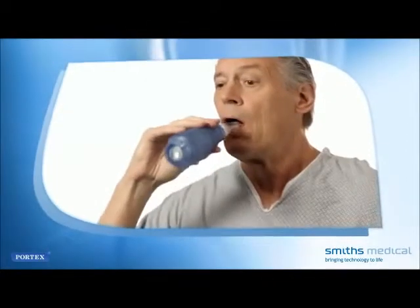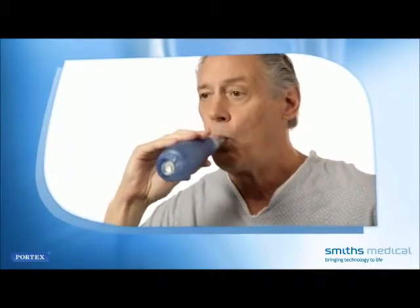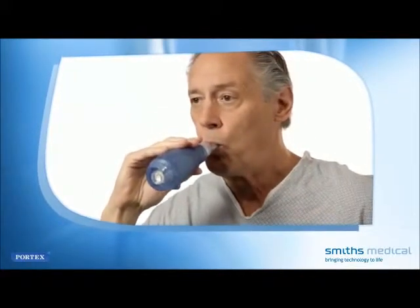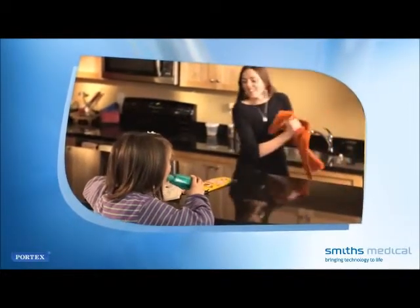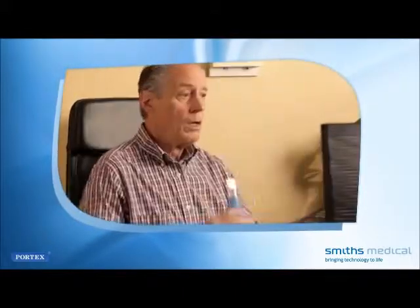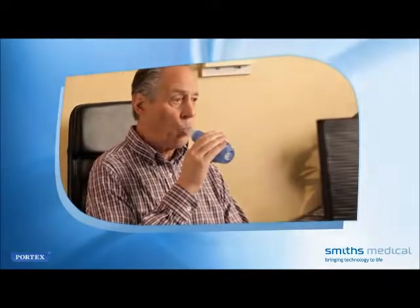The Acapella Vibratory PEP therapy system is used in hospital and often prescribed for patients returning home to recover, as well as for patients with chronic respiratory conditions. If you use the device in a non-clinical setting, such as at home or at work, you'll appreciate that the system is lightweight and compact. You'll find it easy to prepare the system, follow the regimen of breathing and coughing prescribed by your physician, and maintain the system for repeated use.